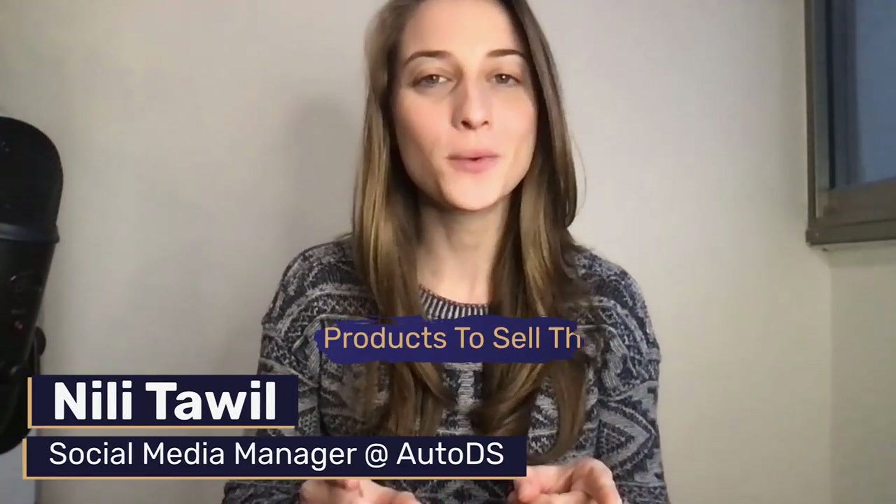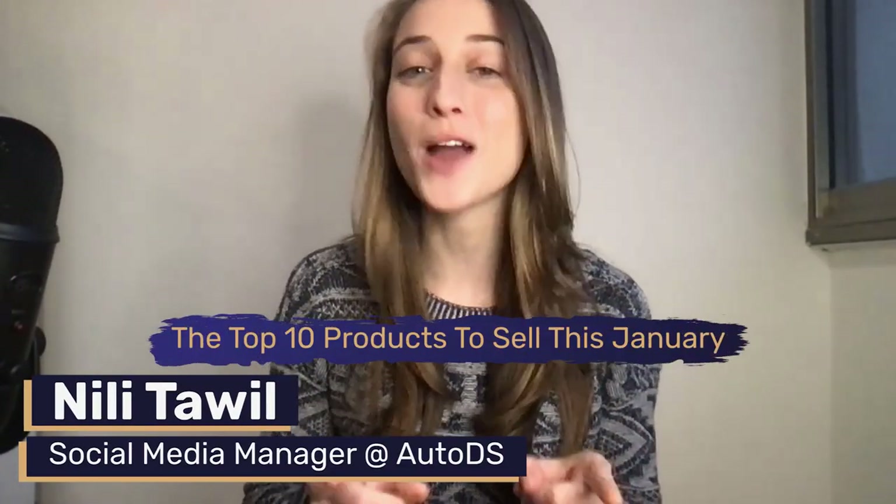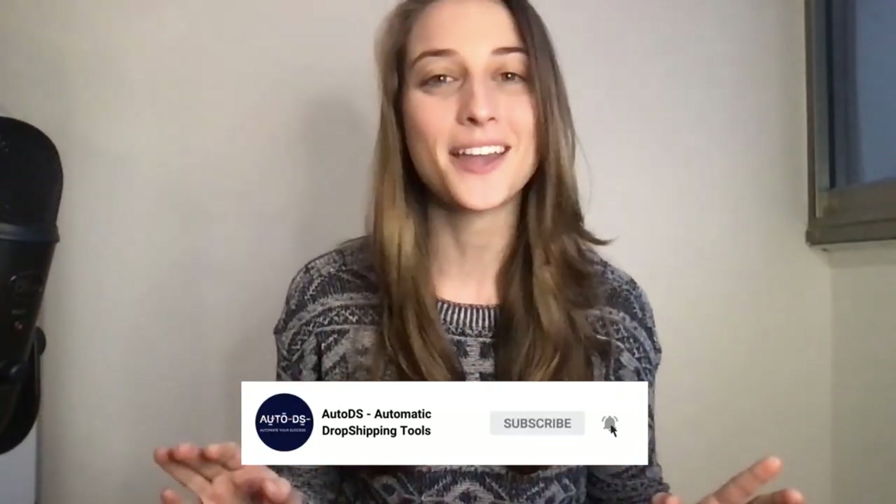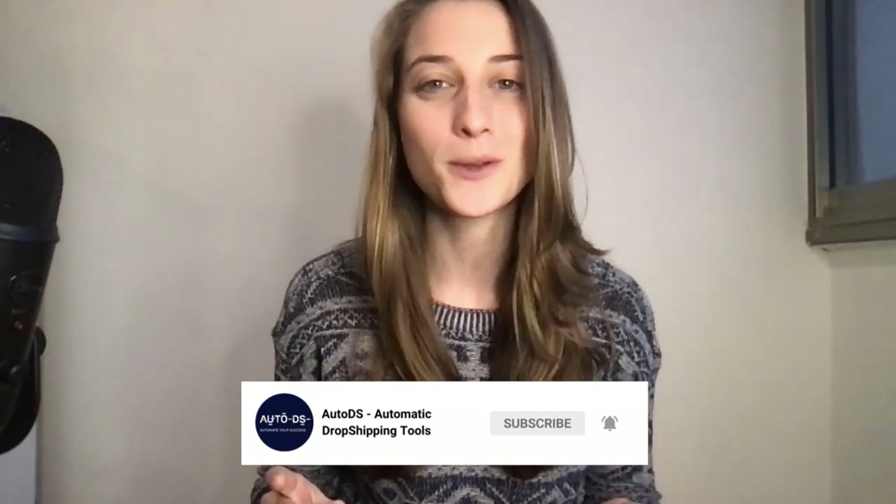Hi everyone! In this video I'm going to share with you the top 10 products to dropship this January. So before we jump to that list, make sure to hit that subscribe button so you can always stay up to date with what's going on in the dropshipping world.